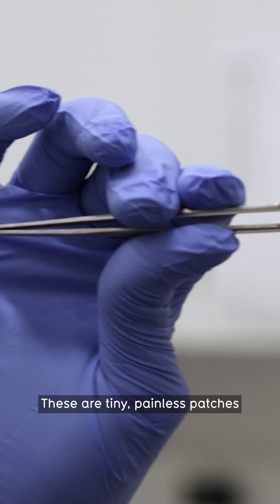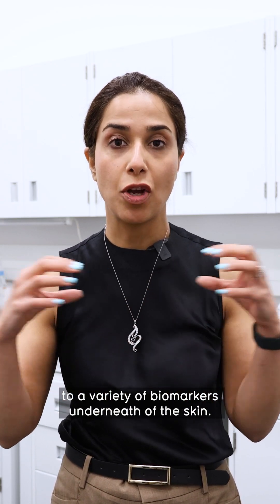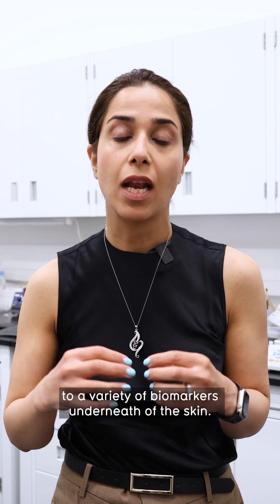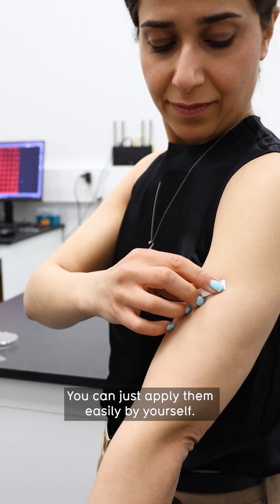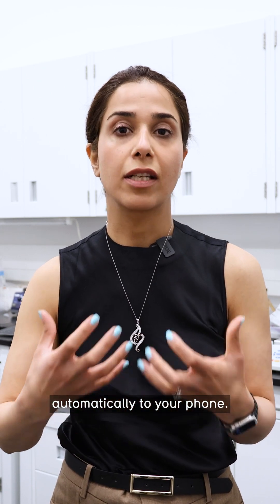These are tiny, painless patches that penetrate through the skin and enable access to a variety of biomarkers underneath the skin. You can just apply them easily by yourself. They collect the data and will send it automatically to your phone.